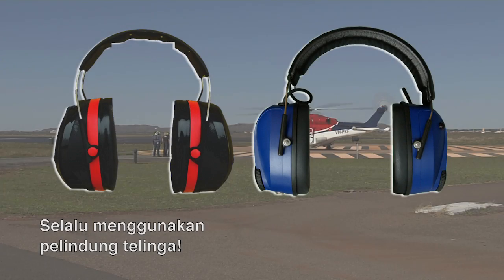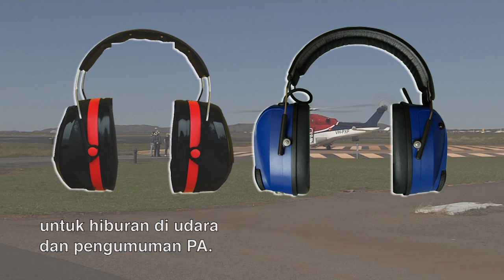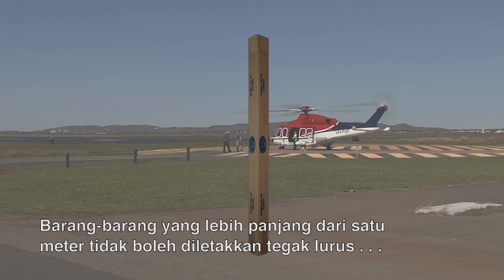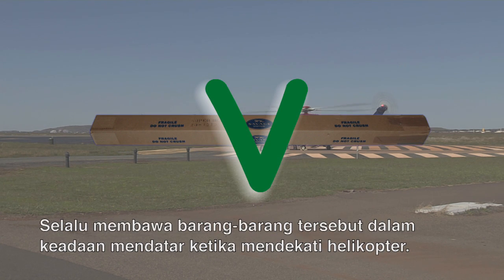Always use your hearing protection. Depending on the aircraft, it may be equipped with a wireless system for in-flight entertainment and PA announcements. The volume can then be adjusted by the volume control on the side. Items longer than one metre should never be carried upright. Always carry them horizontally when approaching the helicopter.